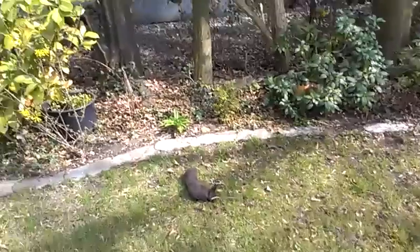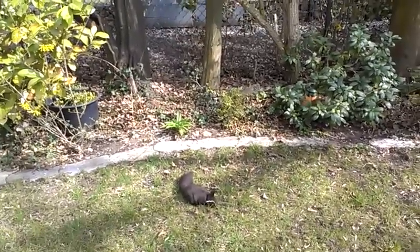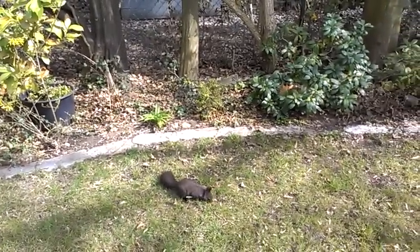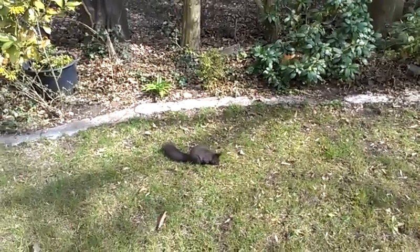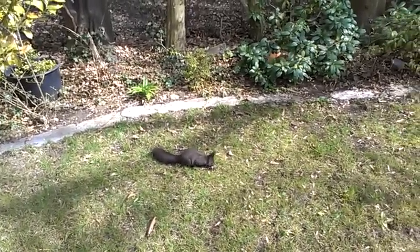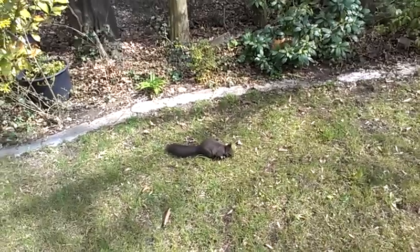It just wanted to stay on this grill. We are about two meters away from it and as you can see it's really cute, looking for food and running around, and of course it has really nice ears.